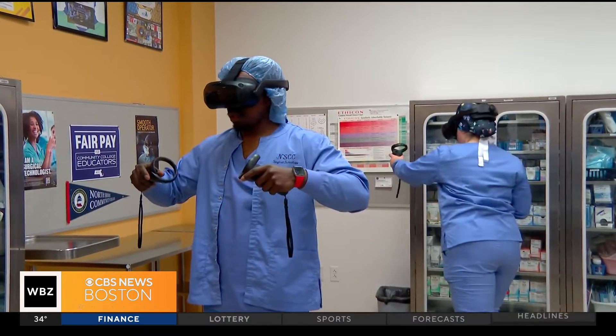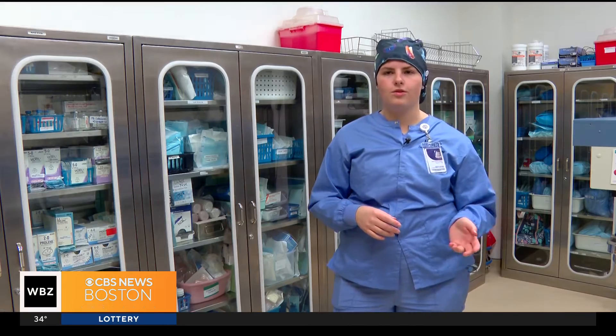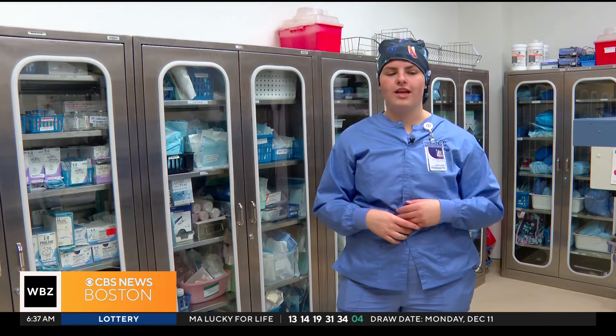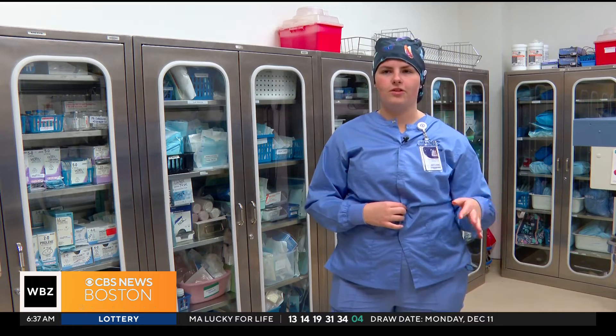And because the students are scored after each simulation, it creates a little healthy competition. We get really competitive — when my score is 500, everybody else is going to do it four more times to see if their score can get that high. So it really pushes us.